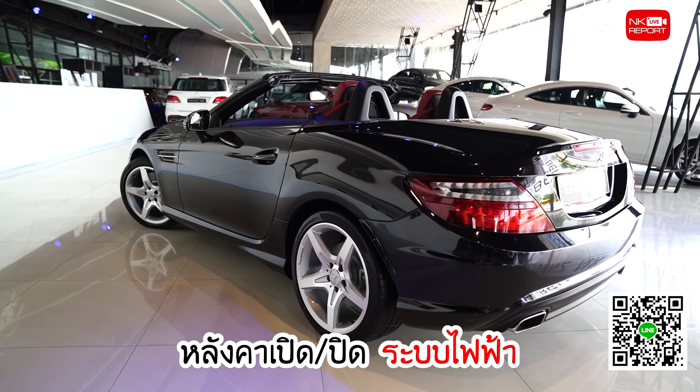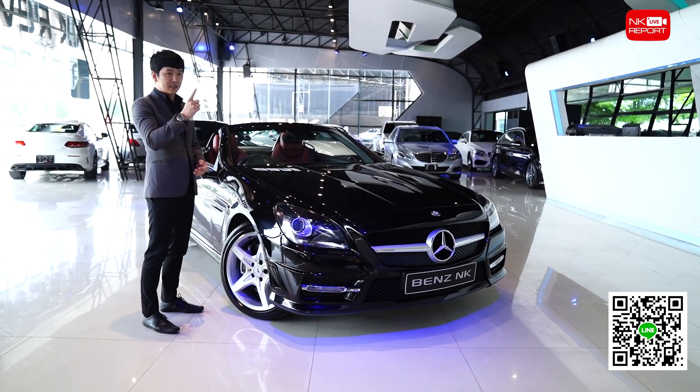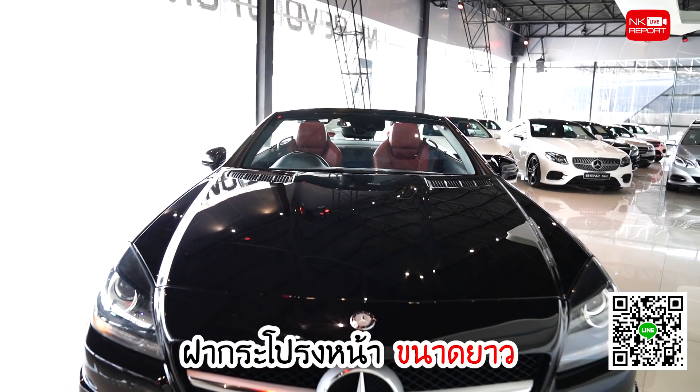จุดเด่นของตัว SLK ก็คือหลังคาที่เปิดปิดด้วยระบบไฟฟ้า และที่สำคัญเป็นระบบ Hard Top และดูง่ายๆ กับฝากระโปรงหน้าที่มีขนาดยาว ซึ่งเป็นจุดเด่นของตัว Roadster